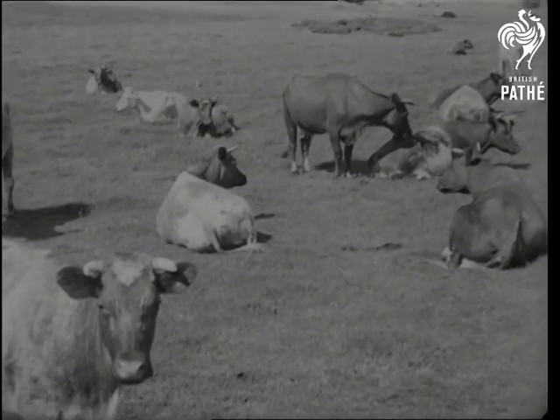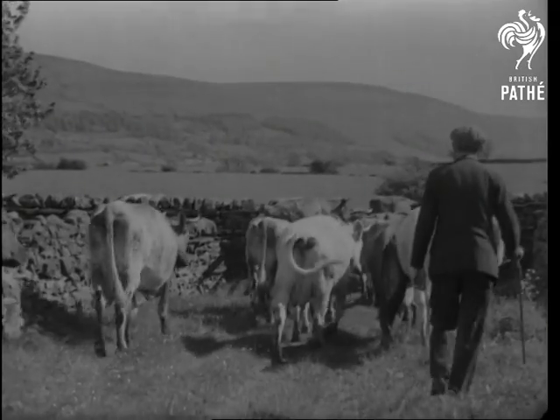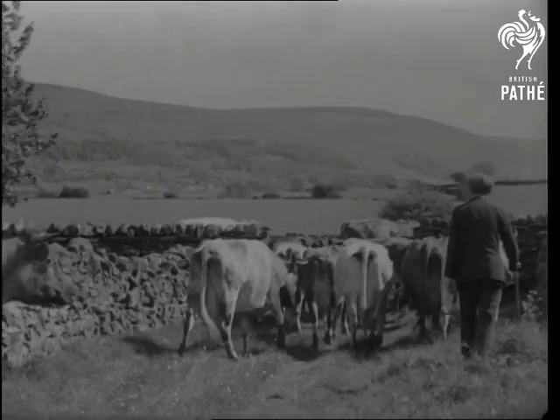The pedigree cattle of the North Riding are rather exclusive beasts. They're the products of careful breeding and good pasturage, and about this time of day you'll always see them heading eagerly for their stalls.